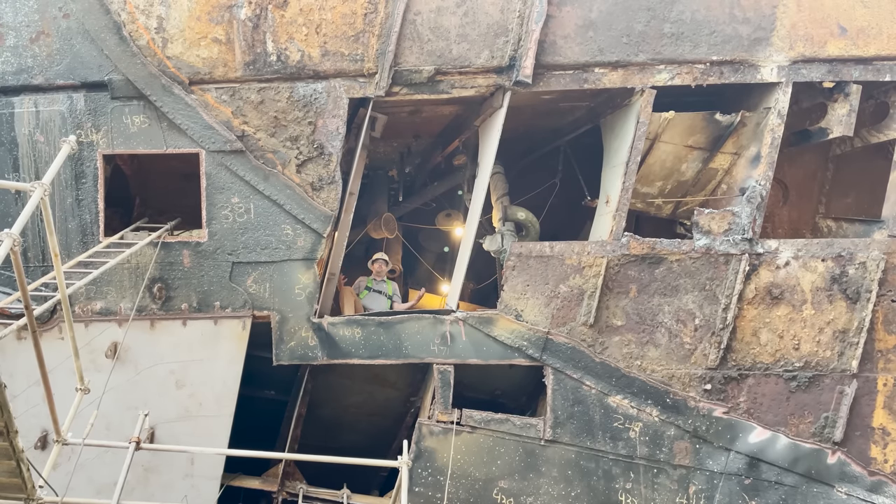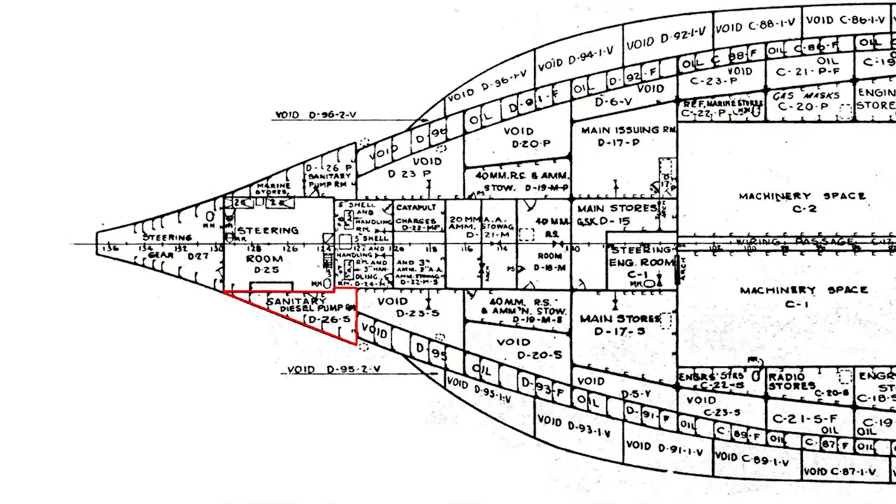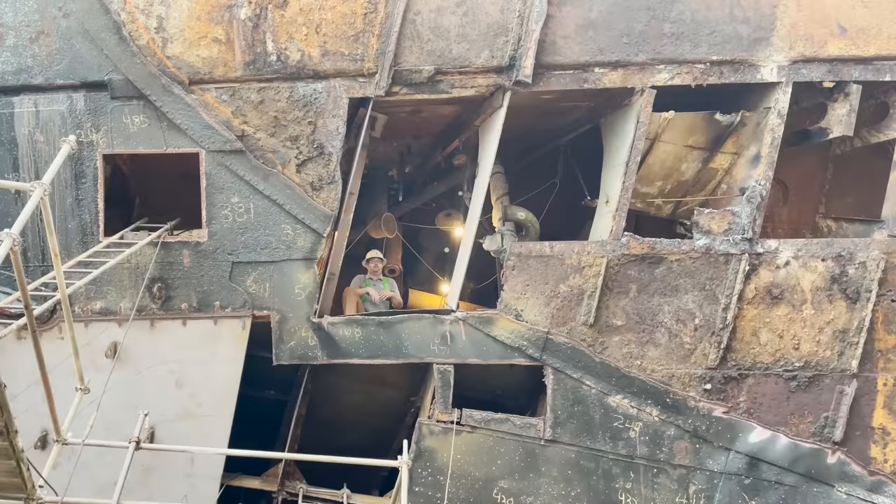Right now I'm in D26P. This is a sanitary pump room at the very aft end of the ship. The sanitary pump, which is to my left, was used to pump seawater all the way up to the heads on second deck — three decks above us. That water was used to flush the waste of the crew over the side of the ship.